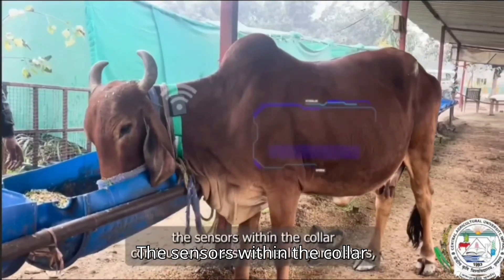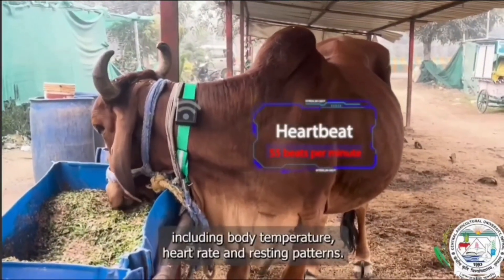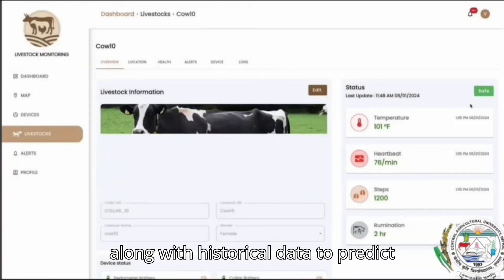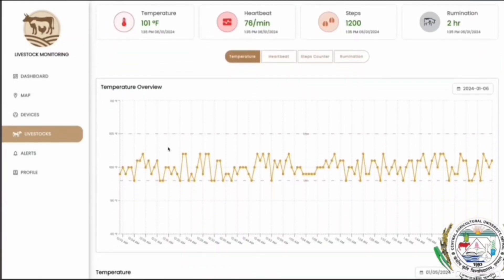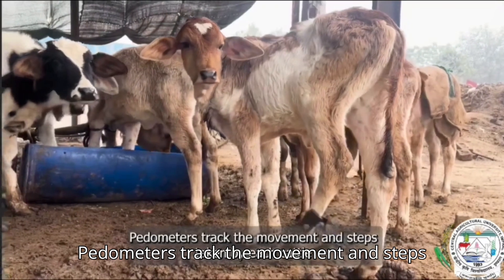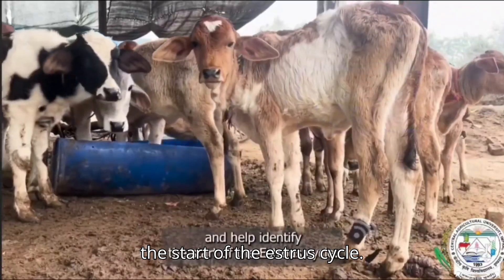The sensors within the collar continuously measure health parameters including body temperature, heart rate, and resting patterns. This wealth of information is analyzed along with historical data to predict illness and optimize overall well-being.